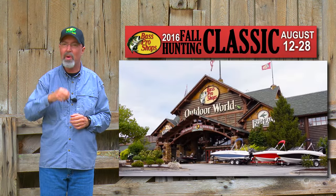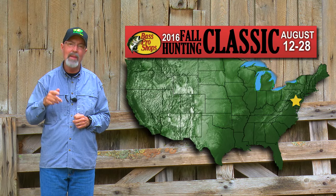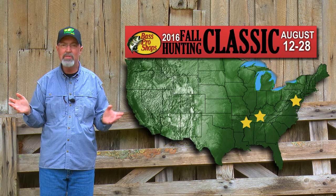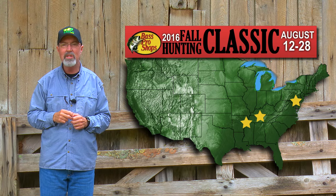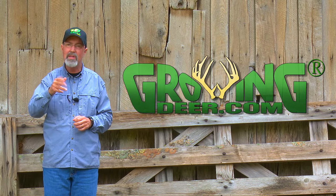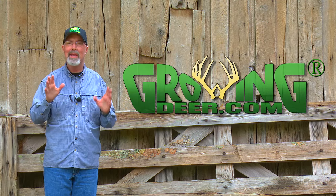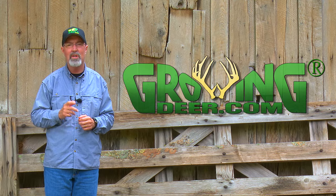Here's a neat opportunity for us to cross paths and talk hunting. Matt's gonna be in Baltimore, Adam's gonna be in Nashville, and I'm gonna be in Memphis at Bass Pro Stores. It's all part of their great fall hunting classic. Come share some hunting stories with us and let us help you with some hunting strategies and techniques. It's a lot of fun visiting with other hunters and having conversations about the upcoming deer season, but the most important conversation you're gonna have this week is when you slow down, be quiet, and listen to what the Creator is saying to you. Thanks for watching GrowingDeer.